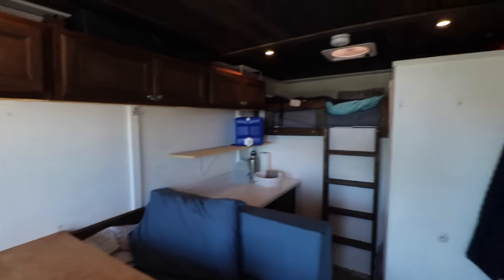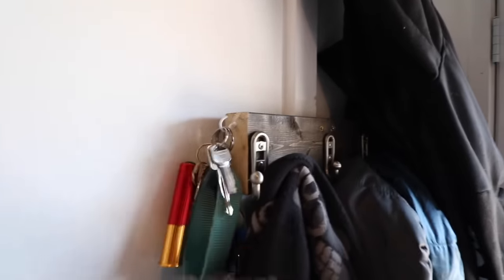This is our tiny house. Starting at the back wall by the door, we have a little shoe rack and all of our jackets and coats hanging there. We also hang our keys here.